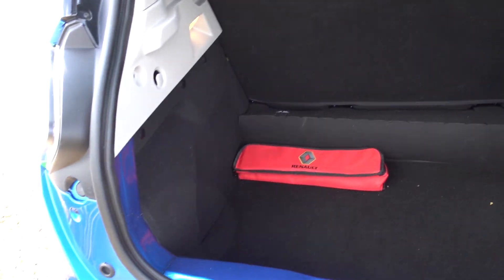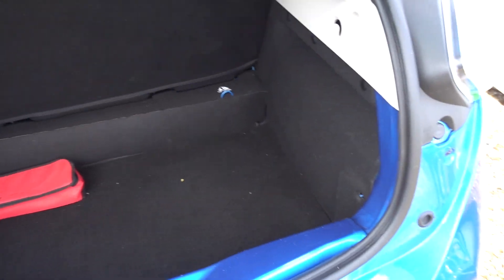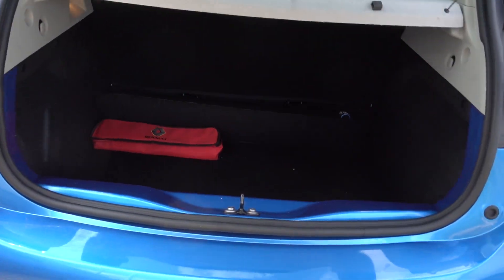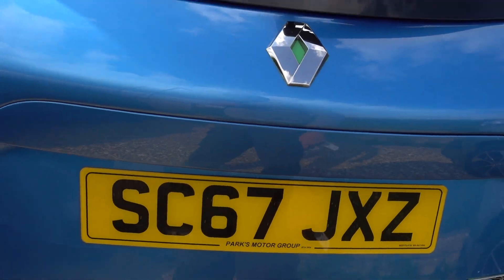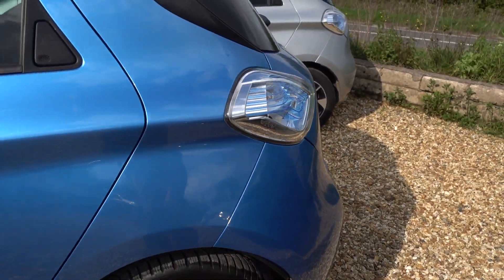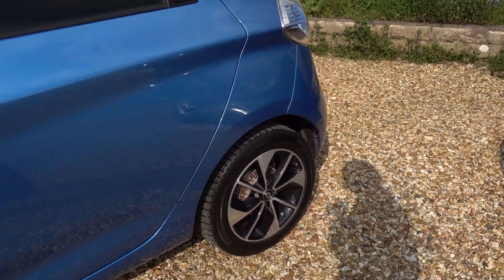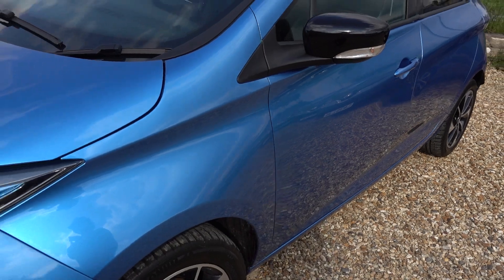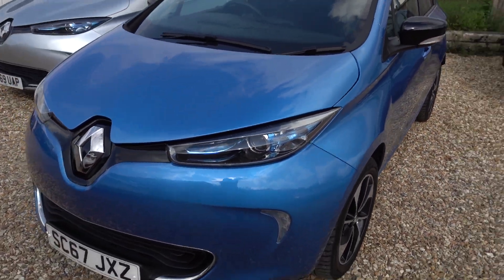Surprisingly big boot as well in these Zoes. All nice and tidy — the boot's all fine, and I don't think the boot's been used a great deal. In that boot we will of course be putting a 3-pin charging lead like we do with all our cars, so this car comes supplied with a lead that you can plug into any normal domestic mains socket and charge the car from there — so you don't even necessarily need to get a charge point installed.